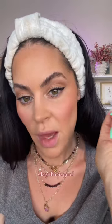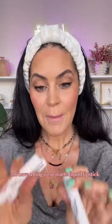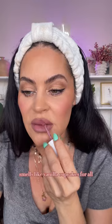Okay, that is good. Also have a longwear matte liquid lipstick. Smells like vanilla cupcakes.